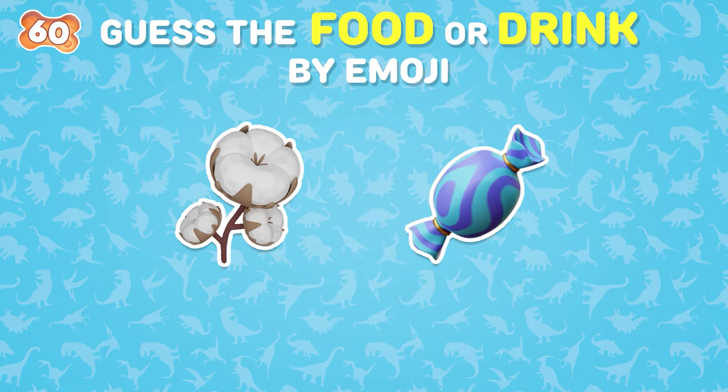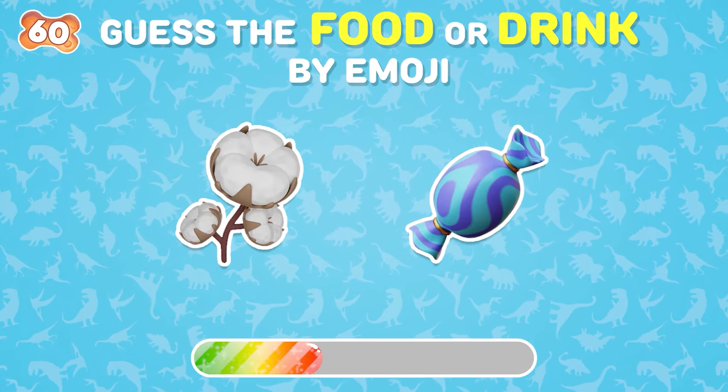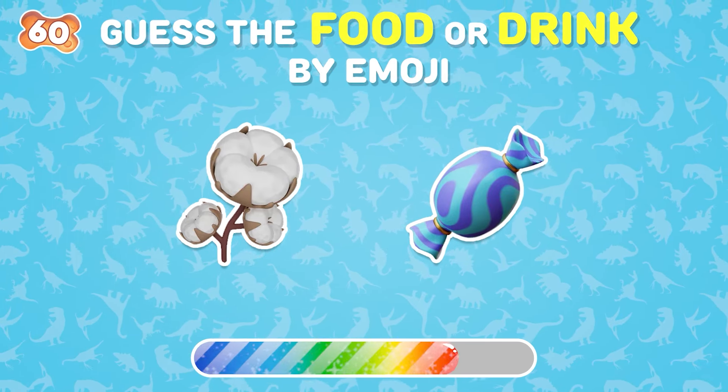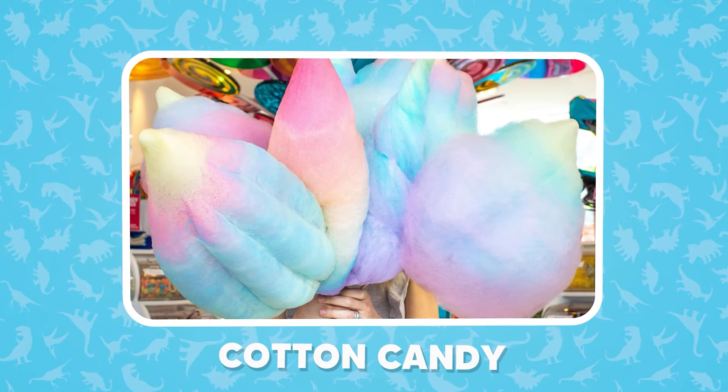Spot the food through these emojis. It's not hard for you at all. Cotton candy.